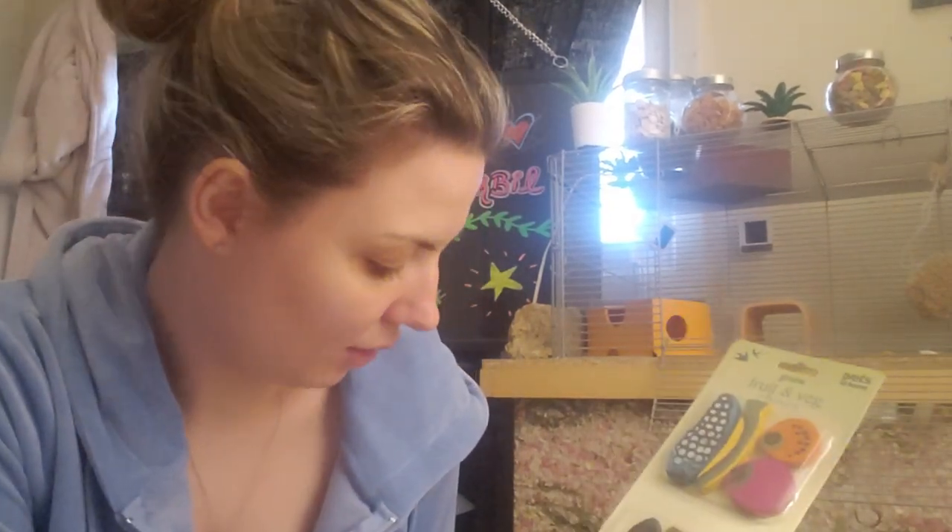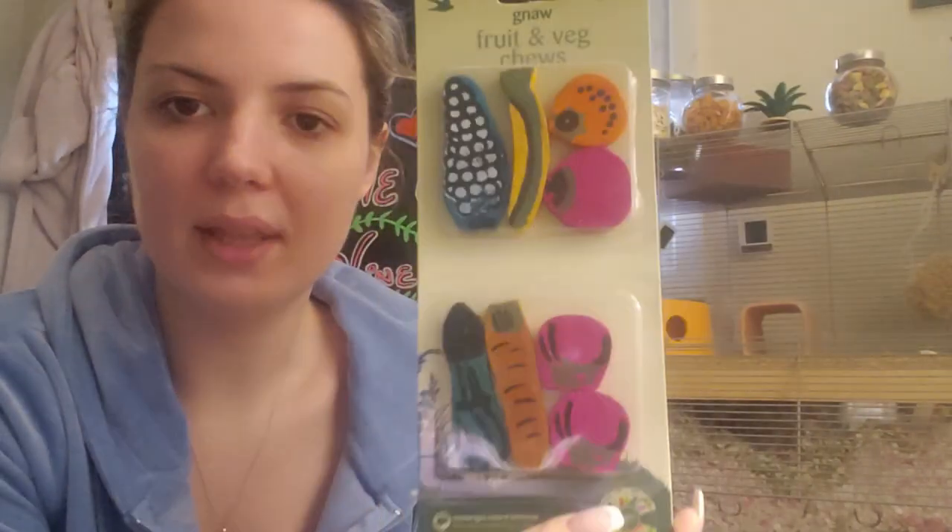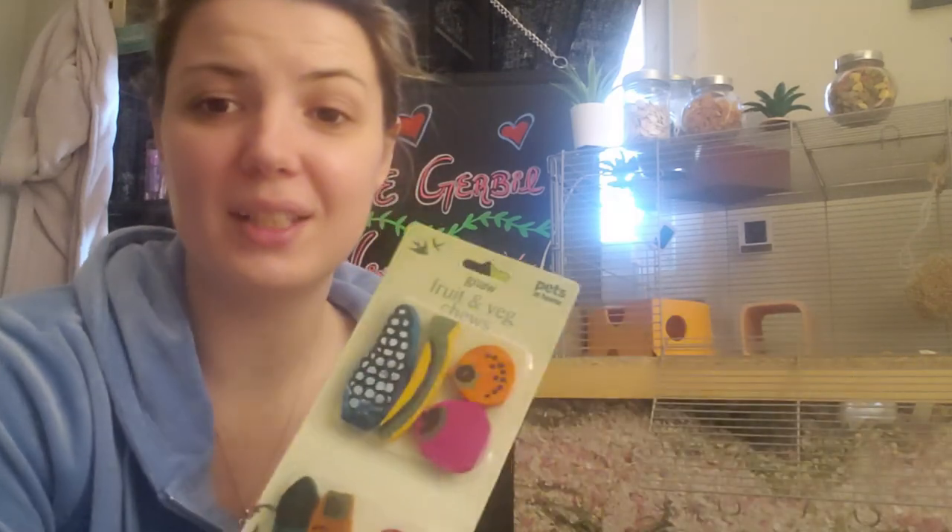The final item we have is all of these fruit and veggie chews, and it looks like they're dyed naturally just based on the colorings and the way they look. It says 'color staining may occur,' which usually means they're dyed naturally because the color is transferable. I love this and I can't wait to give it to them — they love wooden chews, love love love them.